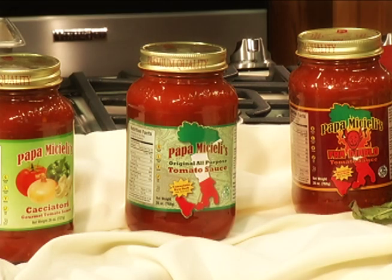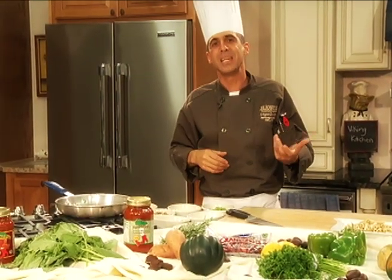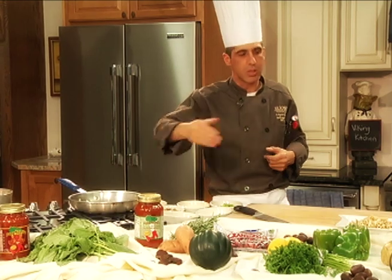I'm Chef Jeffrey Mitchell from St. Joseph's Hospital and Health Center, and today we're going to feature chicken riggies with a reduced sodium tomato sauce, Papa Michelli's. We're going to make a chicken riggie dish that we serve at the hospital, and then we're also going to show you a pizza that we serve at the hospital using this sauce.